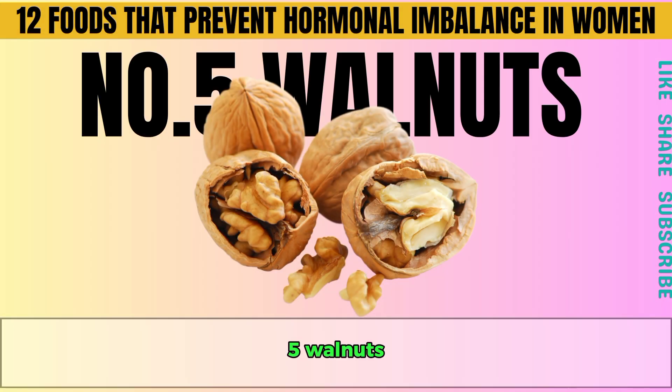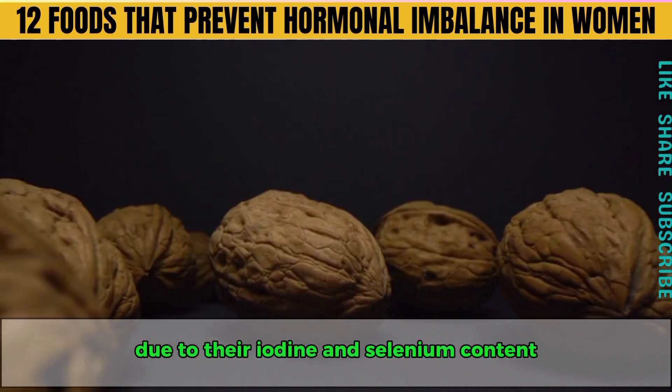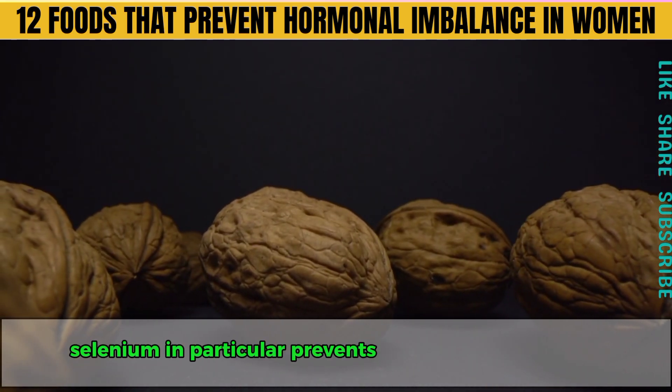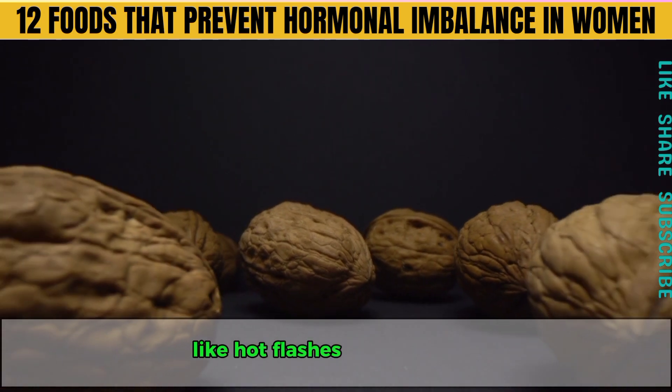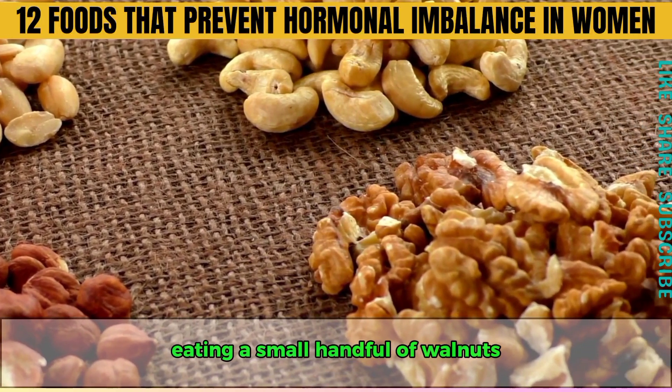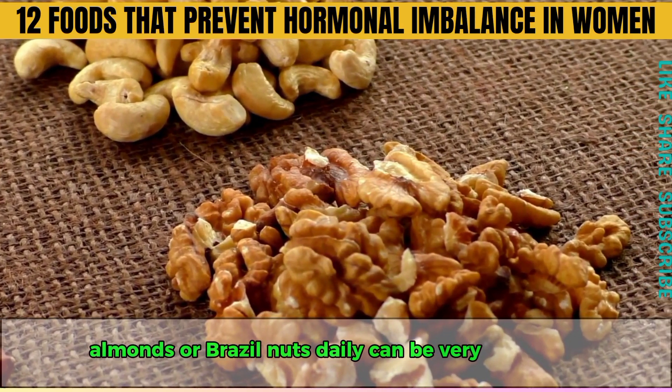Number five is walnuts. Walnuts are great for hormone balance due to their iodine and selenium content. Selenium, in particular, prevents thyroid gland swelling and helps with menopausal symptoms like hot flashes and insomnia. Eating a small handful of walnuts, macadamia nuts, almonds or brazil nuts daily can be very beneficial.